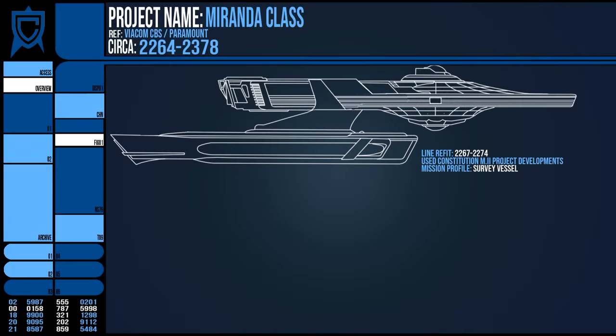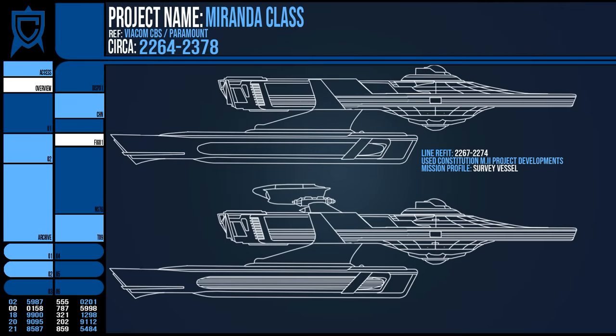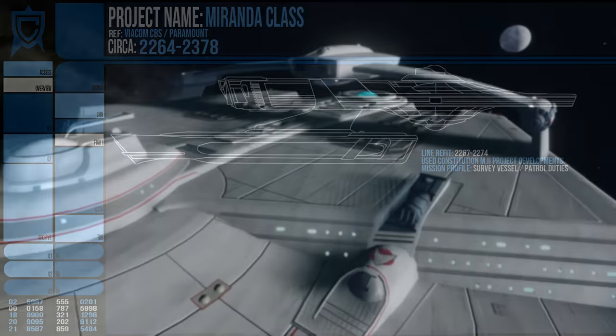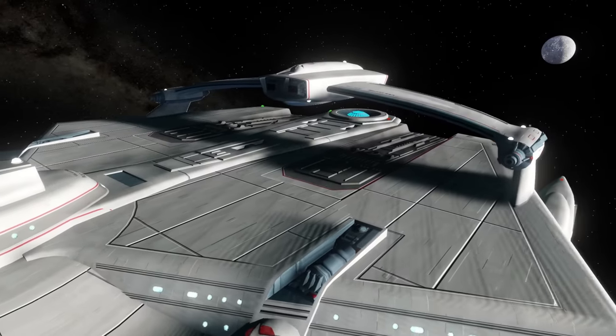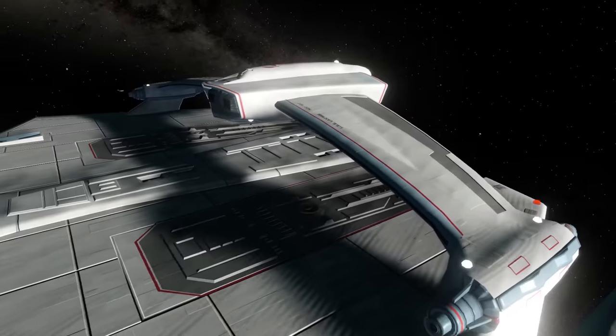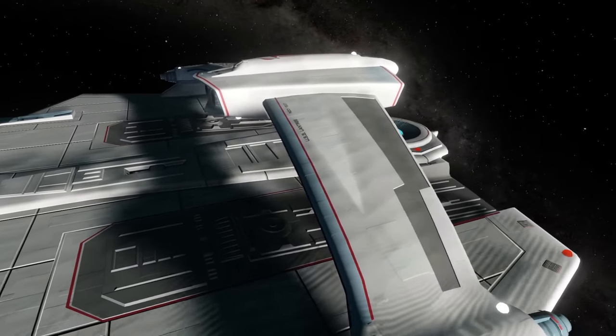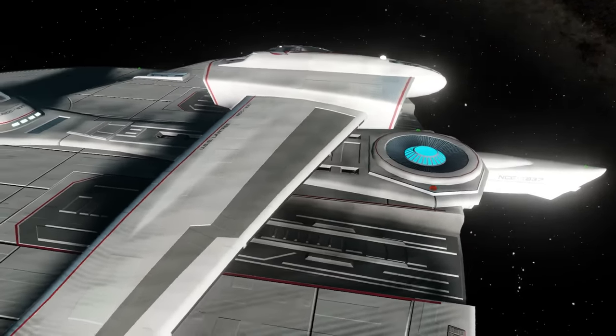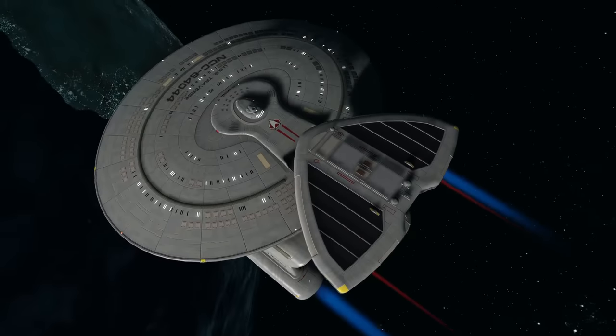It was in this overhaul that the distinctive roll bar was added. Not every Miranda featured such a device, but it was through this addition that the line would become more adaptable, with several variations coming into existence during its lifetime and even a separate class entirely. Starfleet would bookmark this sort of development for use when they began to design other ships, such as the Nebula class later on.